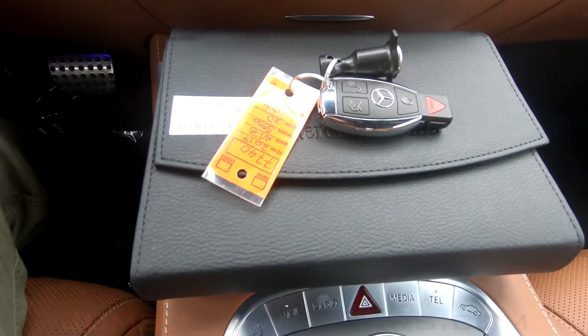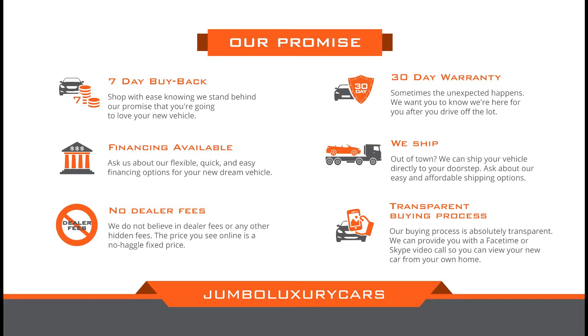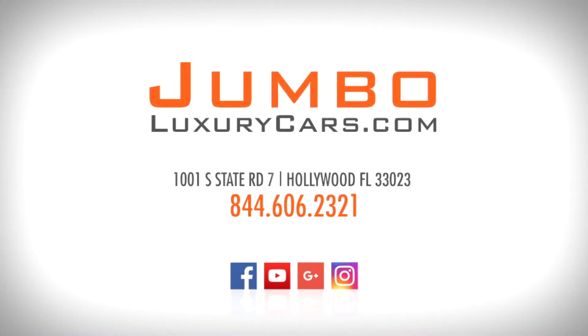This vehicle comes with two sets of keys and owner's manual. Thank you for watching. If you have any questions about this vehicle, please don't hesitate to contact us. It will be a pleasure to assist you.